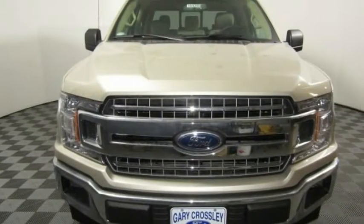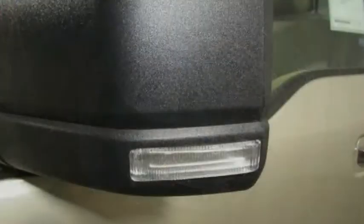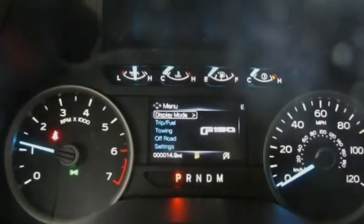Traction control, passenger airbag, automatic transmission, tilt and telescopic steering wheel, speed proportional power steering, daytime running lights, tachometer, heads up display, tire pressure monitoring system.